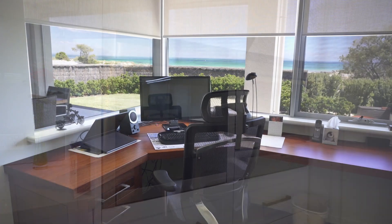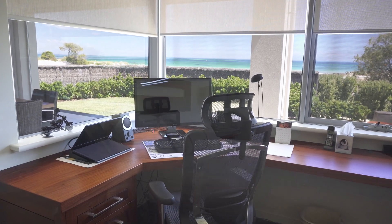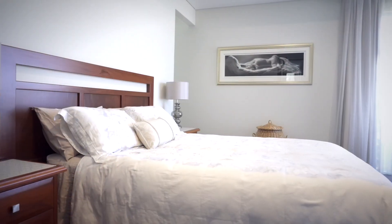Even working from home will be a pleasure from the designated home office, while the sleeping quarters are simply pure luxury.